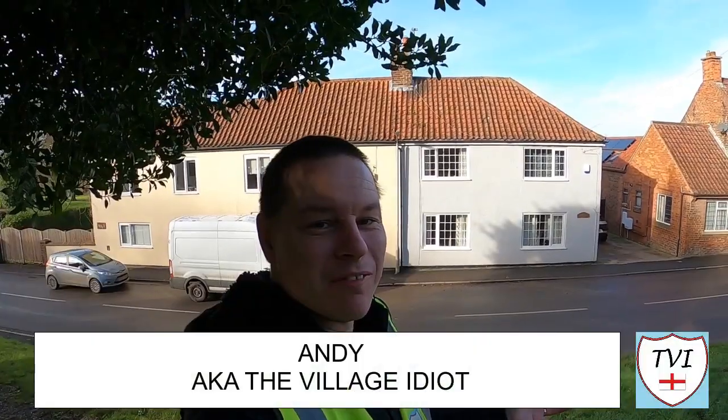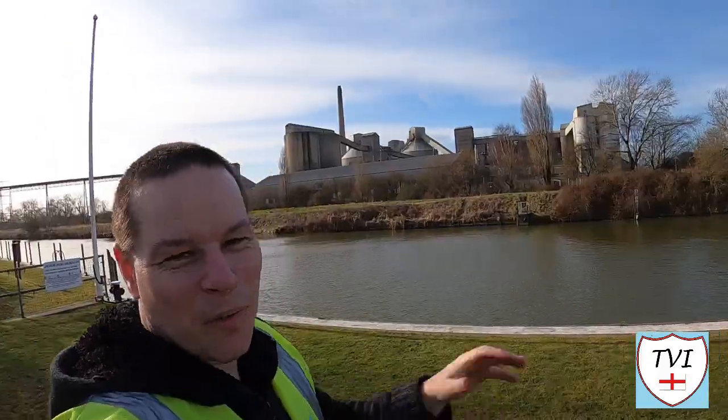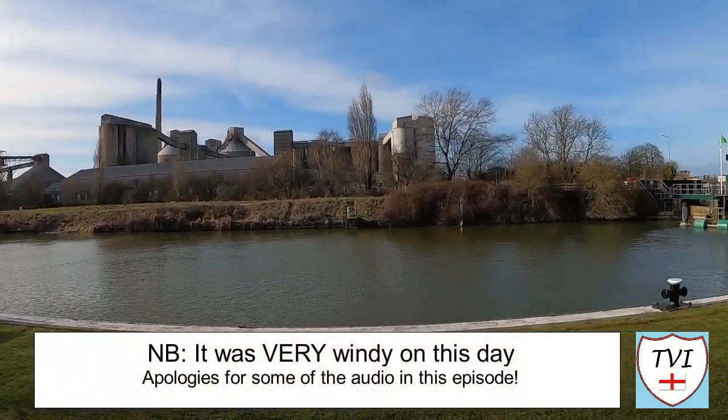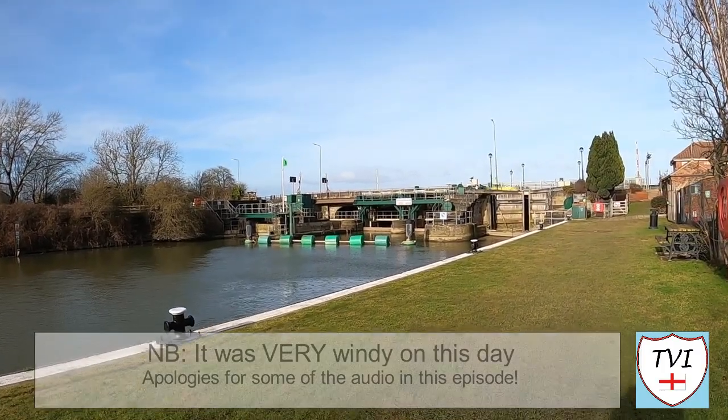Hello, my name is Andy and I am the village idiot, armed with a car, a GoPro, and an unhealthy amount of time on my hands. Welcome back to North Lincolnshire. Today we're in a place where two rivers meet. Behind me is the River Ancholme, which flows through that lock right there at Ferriby Sluice and into the River Humber. Welcome to South Ferriby.